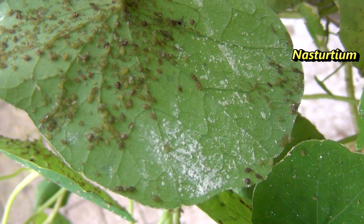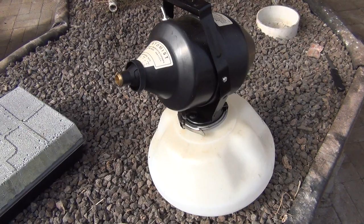In the past I've controlled them with soap sprays and diatomaceous earth. They work well, but if you don't get a hundred percent coverage, the aphids just avoid the treated areas.